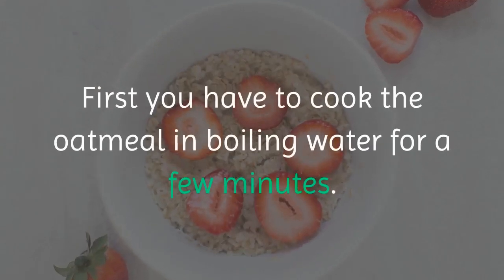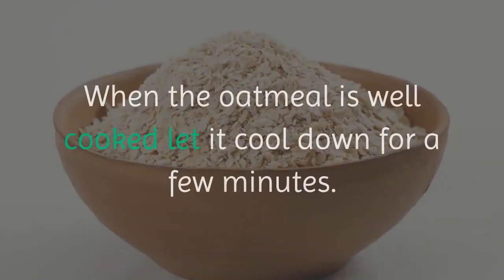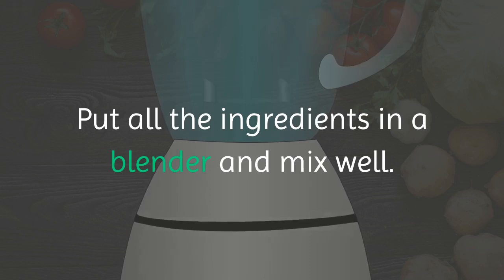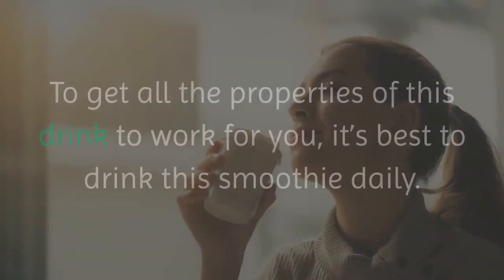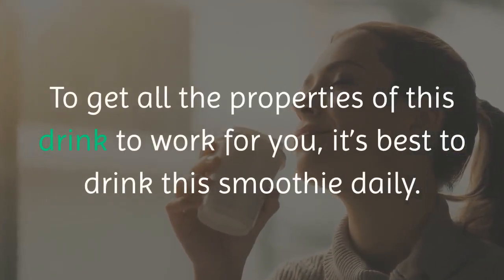First you have to cook the oatmeal in boiling water for a few minutes. When the oatmeal is well cooked, let it cool down for a few minutes. Put all the ingredients in a blender and mix well. If the smoothie is too thick you can add water to make it thinner. It's best to drink this smoothie daily to get all the properties of this drink to work for you.